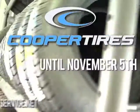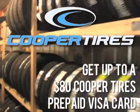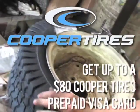From now till November 5th, if you buy four qualifying Cooper tires, you'll get up to $80 back with a Cooper Tires prepaid Visa card.